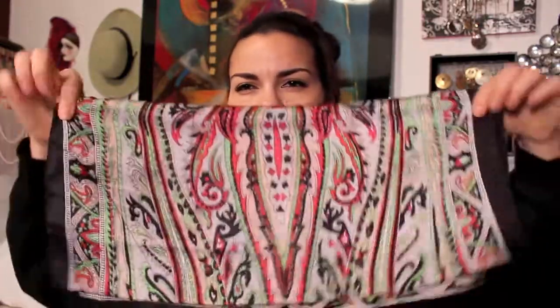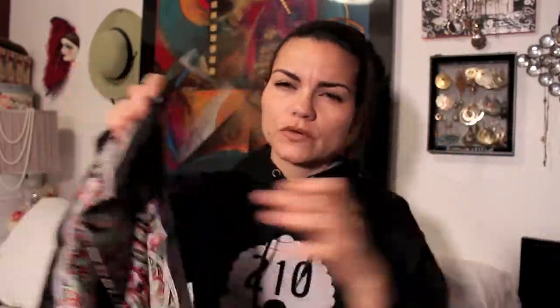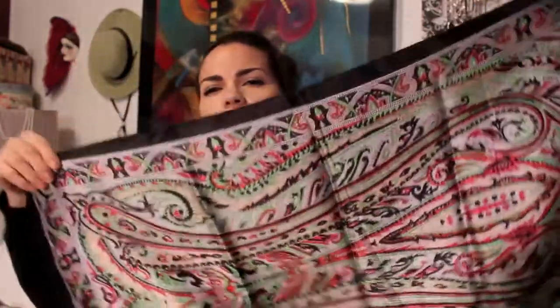And this one too — this is very similar, it has black on the edges. I can't even open them up to show you guys everything, but see this? They're so pretty. But I have many more where these came from, so I'll let somebody else enjoy them.